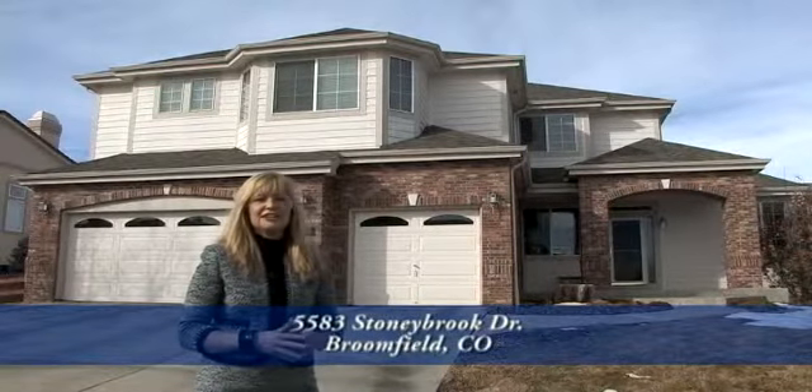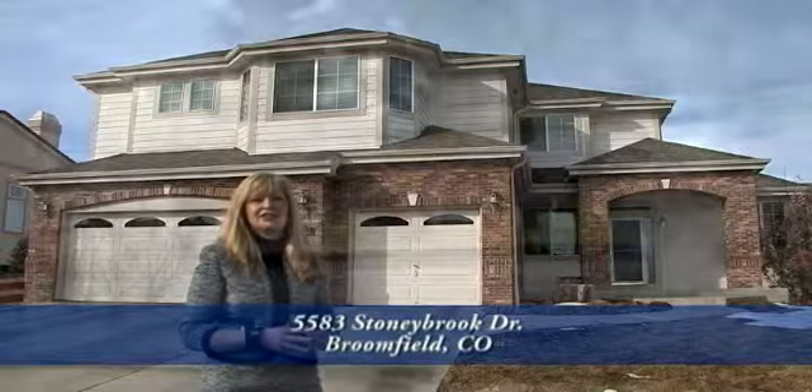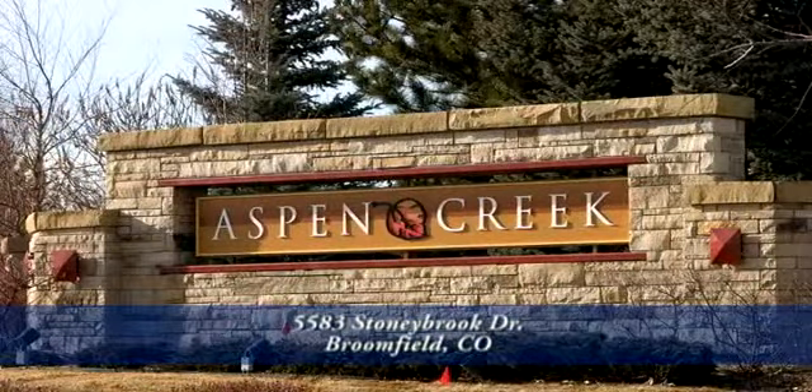Hi, welcome to 5583 Stony Brook Drive in a secluded neighborhood of Aspen Creek, Broomfield, Colorado.